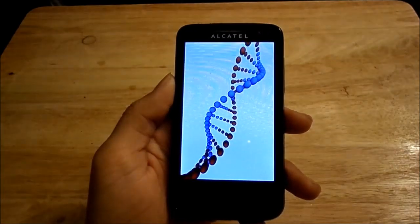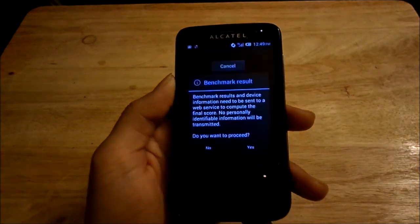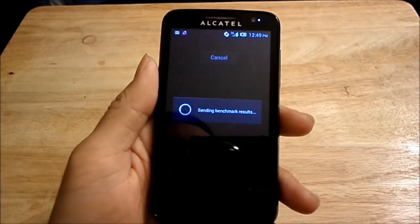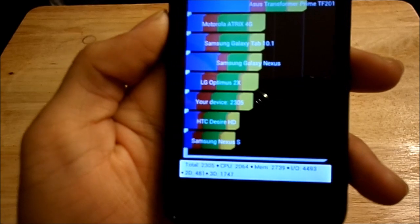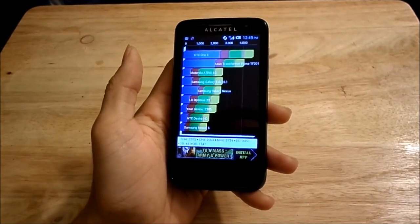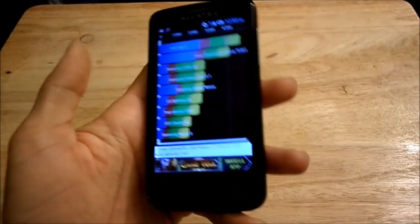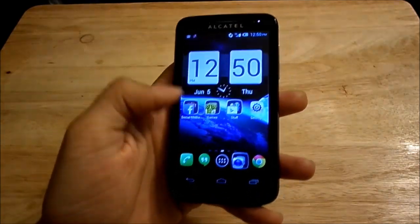The test is just about done — it's working through the graphics portion and as you can see on the bottom it's running at about 45 frames per second. The device benchmarks at 2305. It's a very low score, but it's third to last, so it's not at the very bottom of the spectrum. Of course, this is a single-core processor, so you're going to feel the stutteriness and lag of this device.